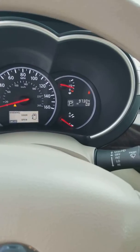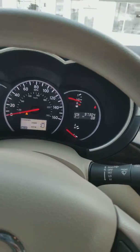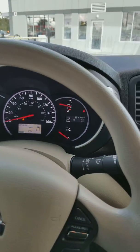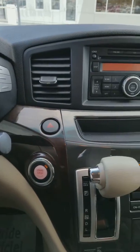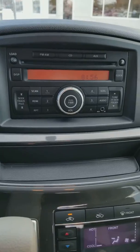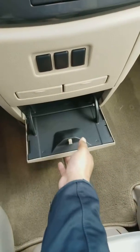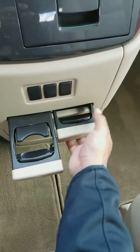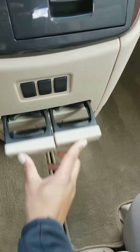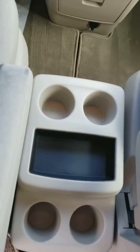Only less than a hundred thousand miles on this one — it's a good buy. Plenty of storage space, great cup holders, and extra storage space in the center console.